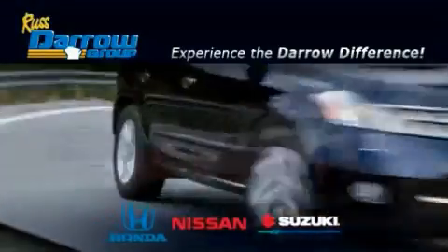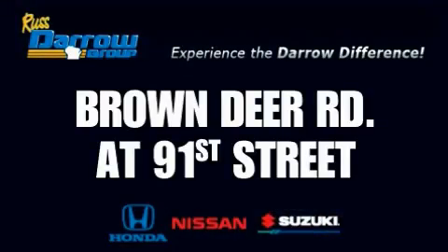Get the Daryl difference today, only at Rostero Honda Nissan Suzuki. Rostero!